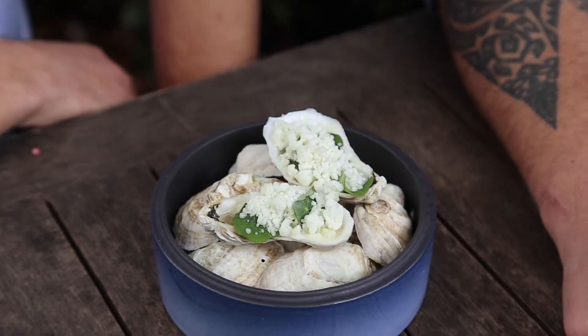Thanks Chef Vincent for having us. And when you come to Charleston next, be sure to seek out fresh on the menu restaurants like Zero Restaurant, where you can get certified South Carolina ingredients.